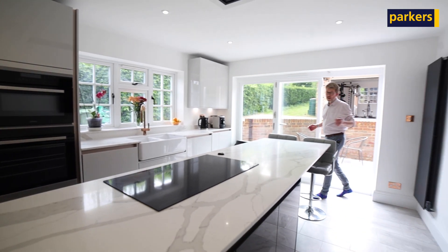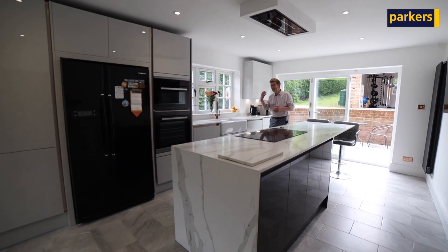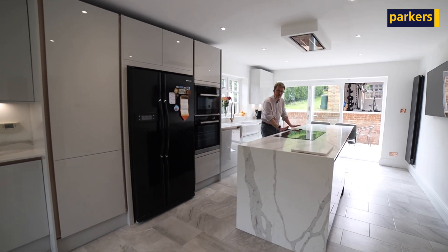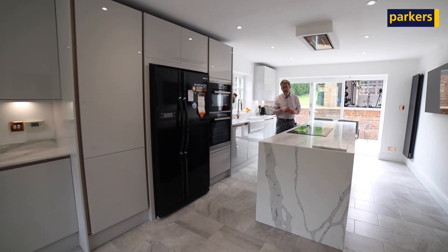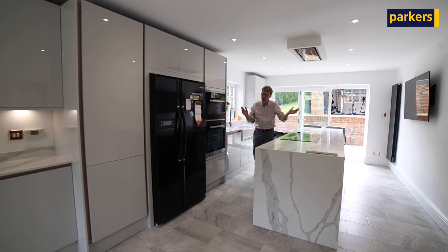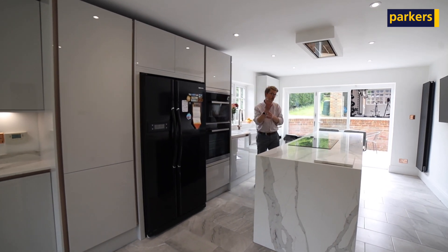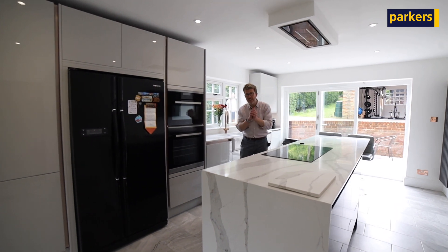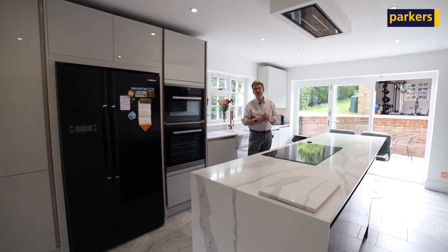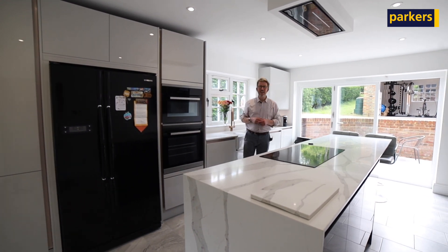Inside, the property accommodation is finished to the most exacting of standards. On the ground floor you've got a recently converted and refitted kitchen dining area, a separate sitting room with a functioning open fireplace, a separate study, and a conservatory. Upstairs you've got four bedrooms and two fantastically sized bathrooms, whilst outside you've got lots of nice green grounds which we'll look at in a minute.